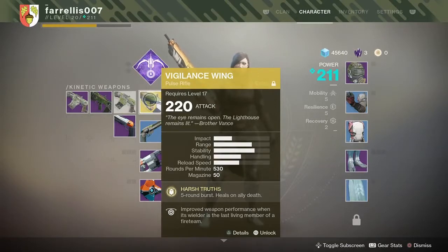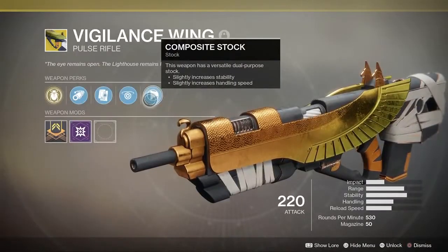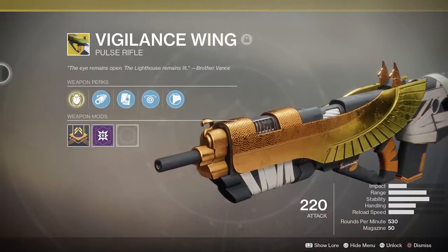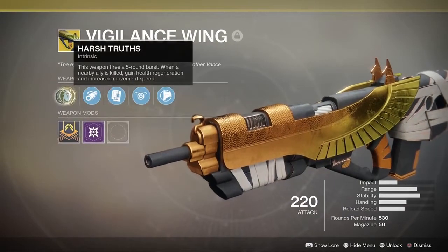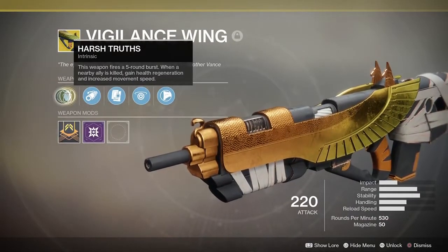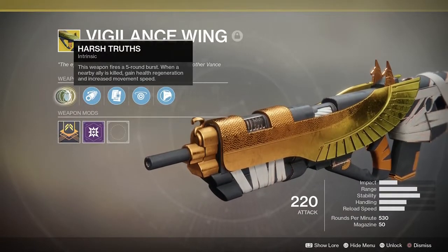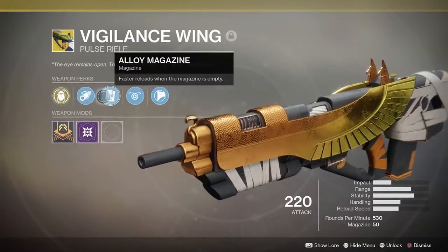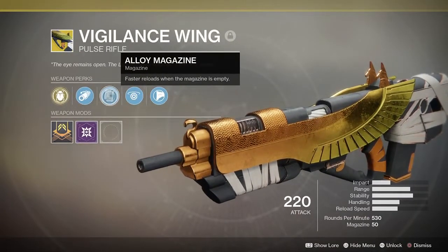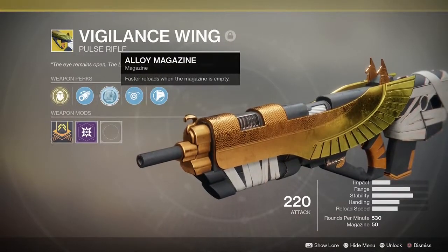The rounds in it are 530 and the magazine is 50 — not too bad. The main perk, which I think is very interesting, is called Harsh Truths. This enemy fires a five round burst, and when a nearby ally is killed you gain health regeneration and increased movement speed.